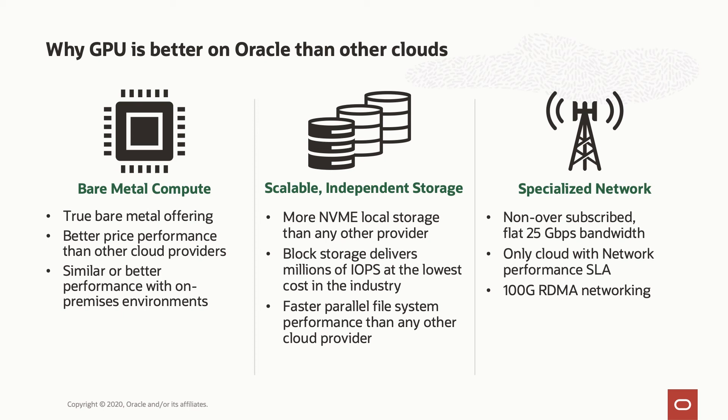We have shown that our parallel file system has a higher throughput than other cloud providers, with OCI recently placing 7th on the IO500. OCI provides a specialized network that is not oversubscribed, so you won't experience noisy neighbors affecting your performance. It's also a flat network with 25 gigabit per second bandwidth and is the only cloud with a network performance SLA — we guarantee that your resource performance will be greater than 90% of published performance 99% of the time. We also provide a 100 gigabit per second RDMA network to run tightly coupled workloads across clusters of GPU 4.8 nodes.